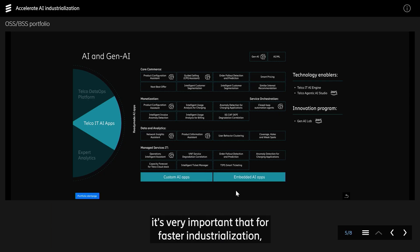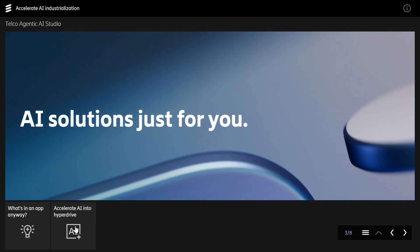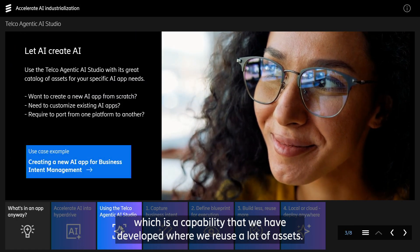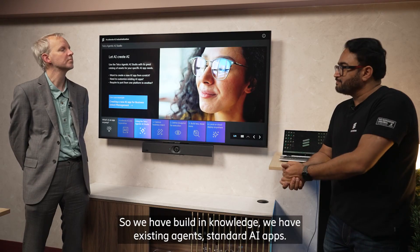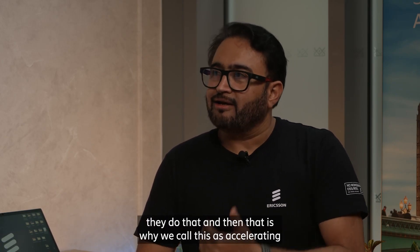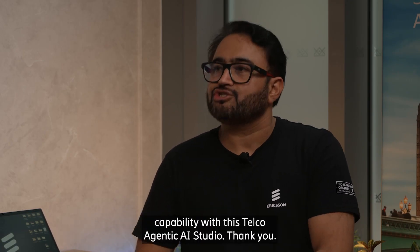In custom AI apps, it's very important that for faster industrialization we use some capabilities which act as an accelerator. That is where we have launched TelcoNTKI Studio, which is a capability that we have developed where we reuse a lot of assets. We have built-in knowledge, existing agents, and standard AI apps. We reuse those assets to build the apps faster for our customers. Our services-led teams do that, and that is why we call this accelerating industrialization — because the time to market is reduced substantially using this capability with TelcoNTKI Studio.